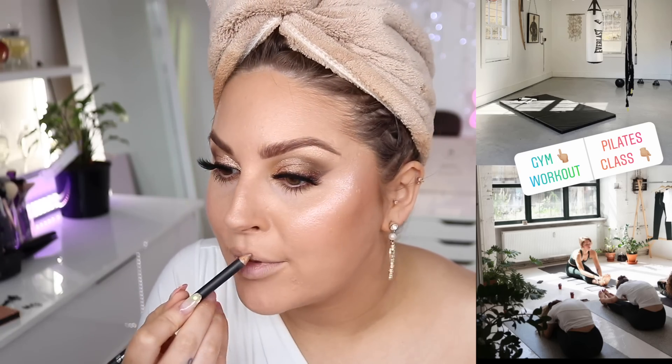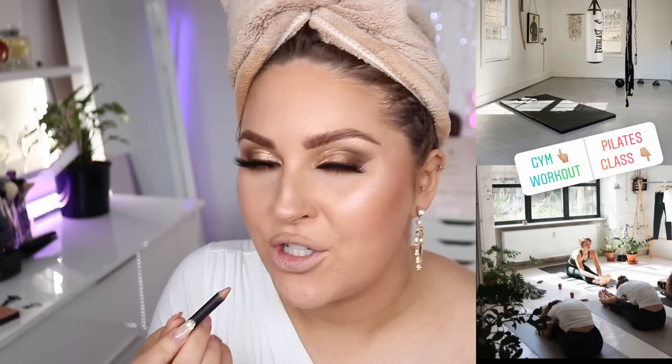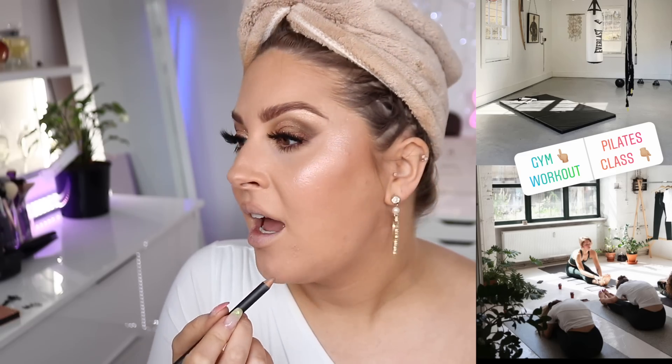I've had a few cats and sometimes they've got attitudes! I'm going in with MAC Oak lip pencil — oh yeah, that's pretty. Would You Rather: work out at the gym or go to a pilates group class? Group classes give me anxiety — I hate working out in a group. That's why it took me so long to get a personal trainer. Now I love my personal trainer but I'm just not a group fitness person.